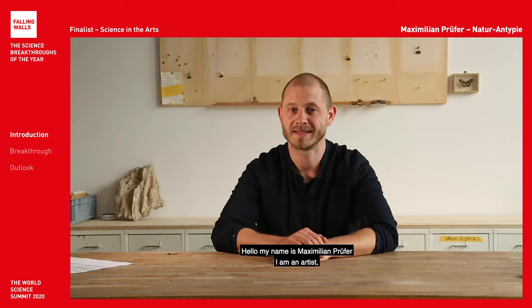Hello, my name is Maximilian Prüfer. I am an artist. I mostly work here in my studio, and also sometimes in my outdoor studio space close to the Bavarian Alps.